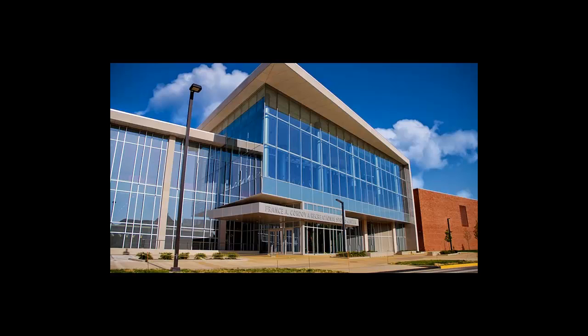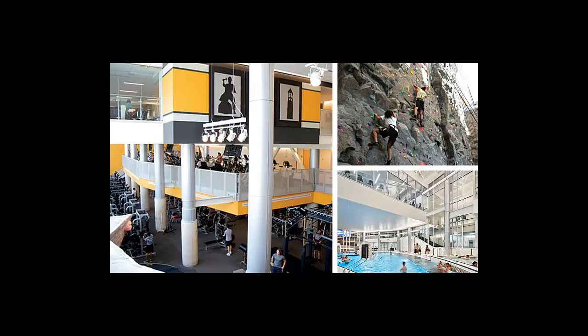Next up is the Cordova Recreational Sports Center, or the Co-Rec, which is the center for all student recreational and wellness activities on campus. The Co-Rec has fitness equipment, tracks, basketball courts, swimming pools, climbing walls, and multipurpose rooms, offers a variety of fitness classes, and runs the intramural sports leagues. On top of that, it also offers wellness services such as nutritionists, physical therapists, massage therapy, and cooking demonstrations. The facilities are open from 5 a.m. to midnight, so you can go any time of day that fits your lifestyle.